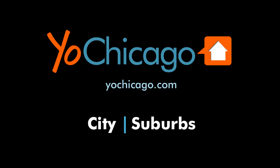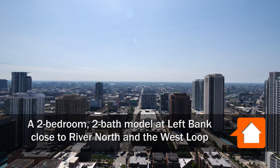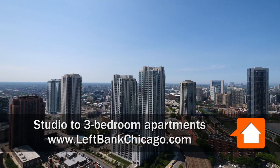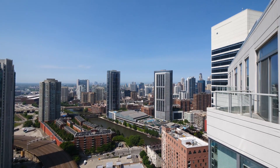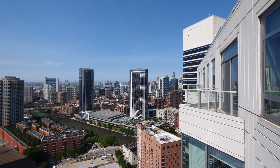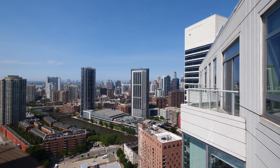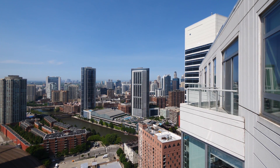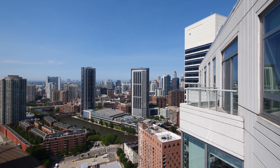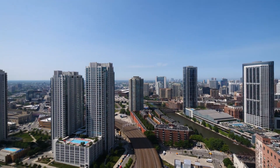This is Joe from YoChicago.com. I'm on the balcony of a penthouse in the Fulton River District looking out over the West Loop, the Fulton Market District, and the Fulton River District, heading around for a look at River North. Everything is literally within a brief walk of the Left Bank Apartments where I'm currently standing. Great views and great proximity to everything you're going to want to visit in the hot, hot, hot neighborhoods of Chicago.